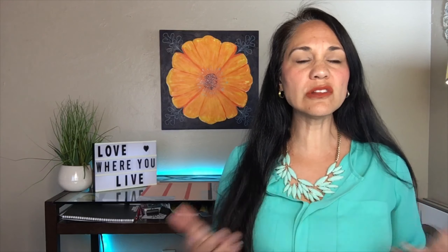For each school I am going to show an overall rating, and in that rating there are going to be four individual ratings. These four numbers actually combine to get that one rating.